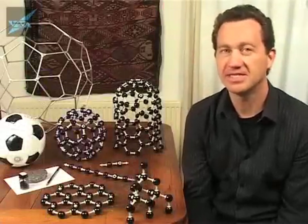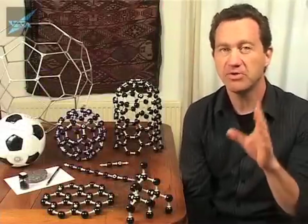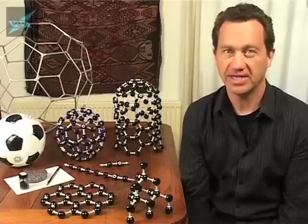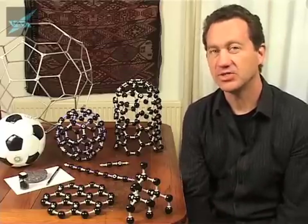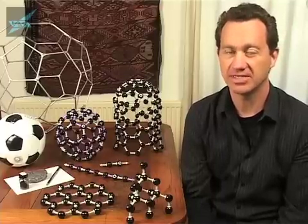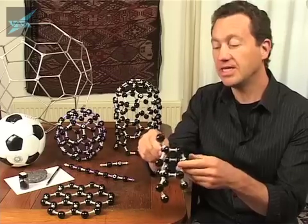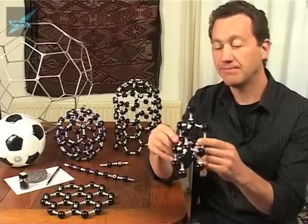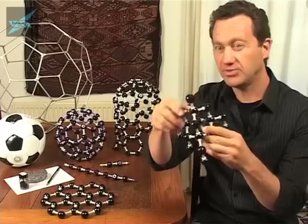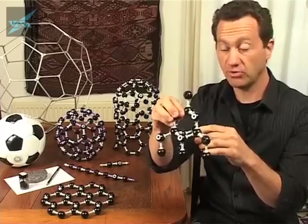The last 25 years has seen a revolution in our understanding of carbon. The two pure forms of carbon that everyone knows are diamond and graphite. Their names come from the ancient Greek. Diamond means invincible — the hardest naturally occurring substance. It's the pretty form of carbon. If you look at diamond, it's made of atoms joined together. Each atom has four neighbours in a tetrahedral, scaffolding-like structure, which accounts for why it's very, very strong.